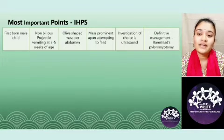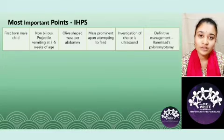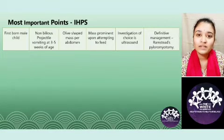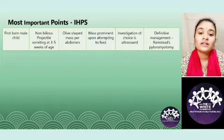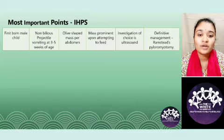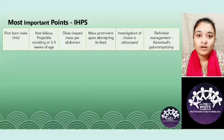The first point is that the firstborn male child is the most commonly implicated person in congenital hypertrophic pyloric stenosis. The child usually presents with non-bilious projectile vomiting at 3 to 5 weeks of age. It is non-bilious because it is before the second half of the duodenum. The third point is that the olive-shaped mass is very characteristic and will be prominent upon attempting to feed the child, as it is produced due to the contraction of the musculature.